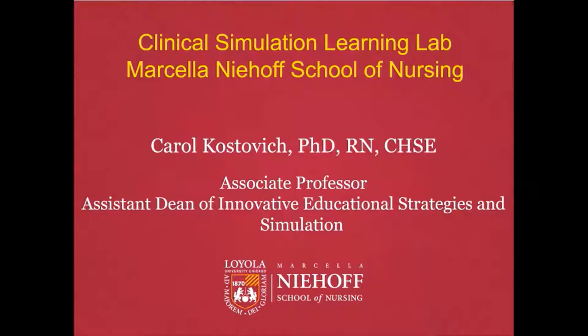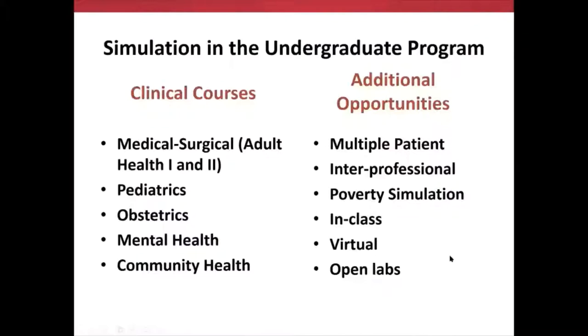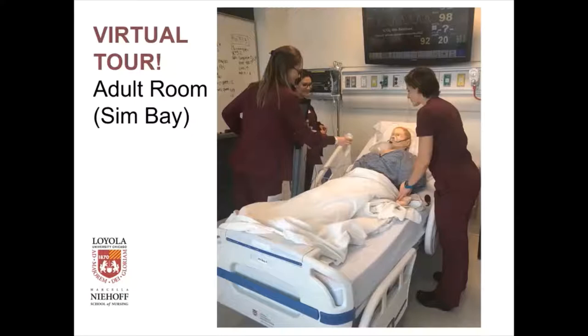We usually do this in person and it would be much better to see you in person, but this is the next best thing because we really think what we have in our simulation lab is very special. So I'm very excited to share what we've been doing in simulation for our nursing students. We have simulation in both the undergraduate program and the graduate program. Our undergraduate program for simulation is very strong, and we have a very robust program that we continue to expand on.